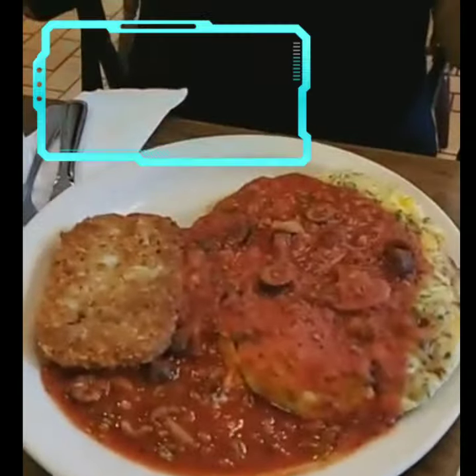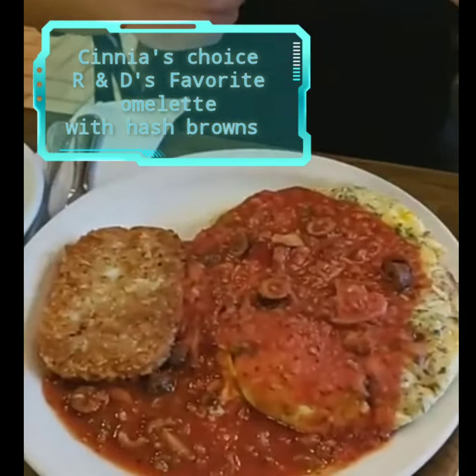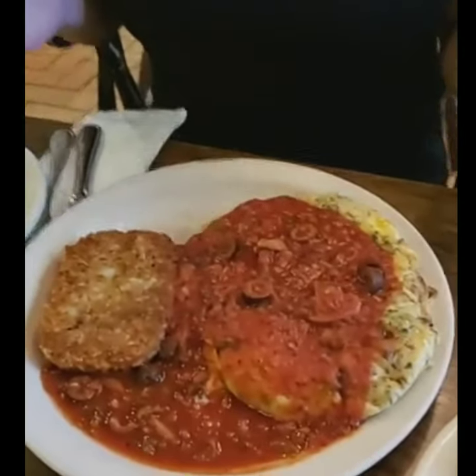So this is the R&D's favorite. It's supposed to be topped with a Spanish sauce, which kind of looks like marinara almost. I'm excited.